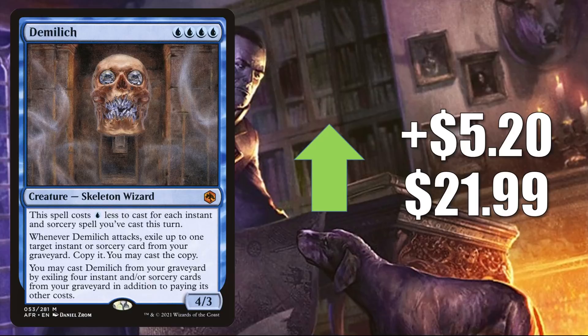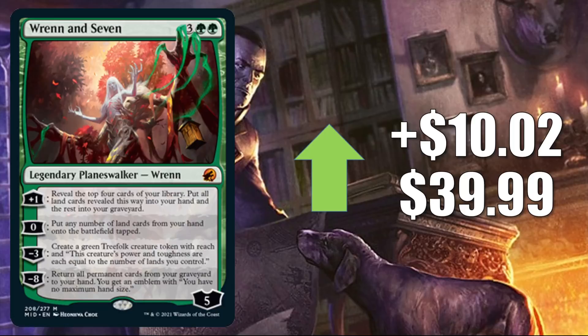Wrenn and Seven is the first of two Mythics from the new set going up in value in this section. This one's up $10.02 to $39.99. In Standard, this is in Selesnya and Golgari Ramp, Gruul Werewolves, Izzet Festival, and sometimes Mono-Green Aggro. In Pioneer, you'll see this in four-color Omnath. And in Commander, this is in Omnath, Locus of Creation and a number of other builds old and new.